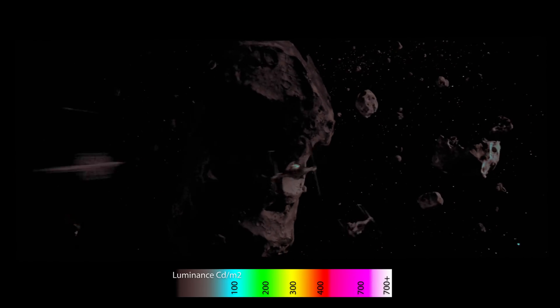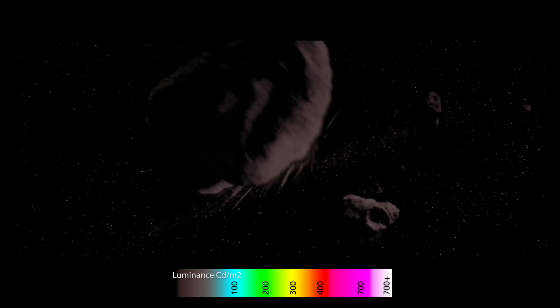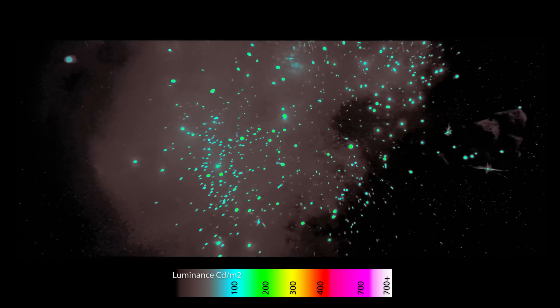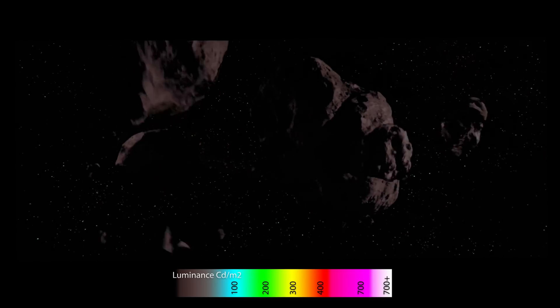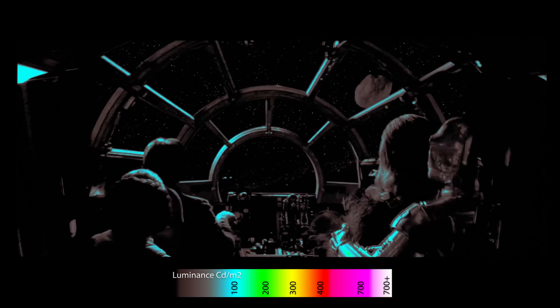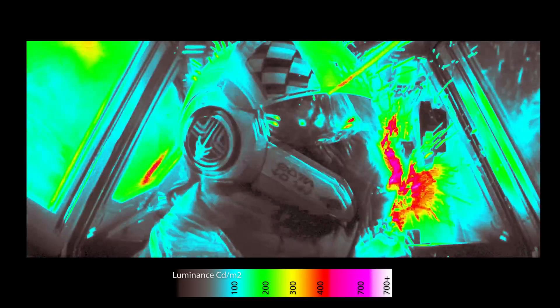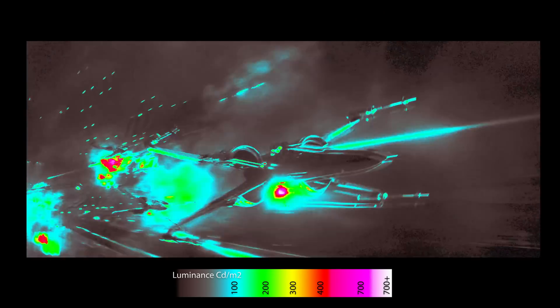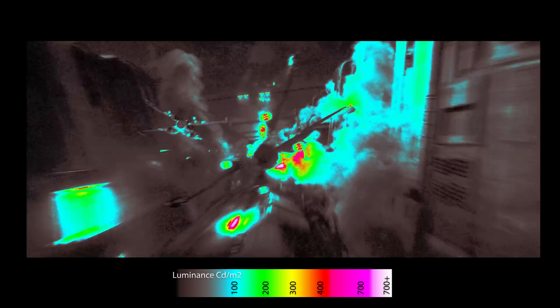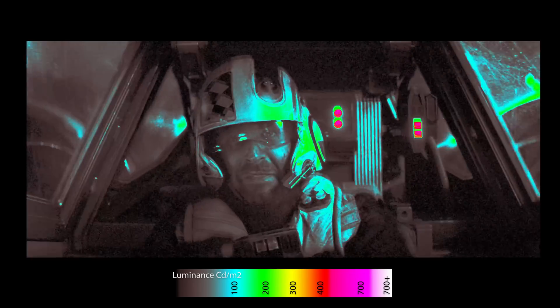Going back to another scene from The Empire Strikes Back, none of the elements on screen — ranging from the rear thruster on the Millennium Falcon and the explosions to the interior of the spacecraft — exhibited peak brightness above 400 nits. In contrast, The Force Awakens shows explosions reaching 700 nits or even higher, giving a more convincing sense of HDR especially when set against the darkness of space.